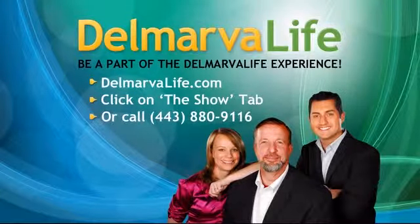Thanks to our studio audience for joining us today on Delmarva Life. To find out how you can become a member of our studio audience, visit DelmarvaLife.com and click on the show tab. Moms and dads, bring the kids if they're 10 or older. They love it and you get to see the Newsplex too. And if you don't have access to the web, you can also call 443-880-9116.